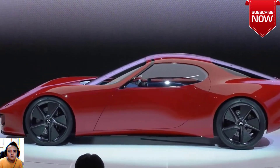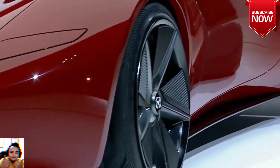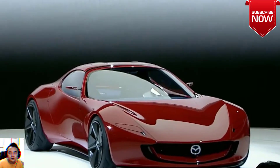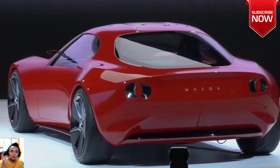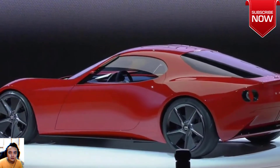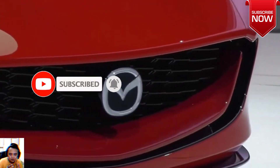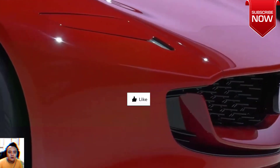Under the hood lives a hybrid system pairing an unspecified number of electric motors with a twin-rotor rotary engine. Mazda says the rotary engine is used for power generation, implying that it is simply a range extender that charges the battery and doesn't directly drive the wheels. Mazda uses a similar setup in the MX-30 eSkyActiv REV, revealed earlier this year for global markets with a single-rotor engine serving as a battery generator. Mazda says the Iconic SP's engine runs on a carbon-neutral fuel, but it can also burn various fuels such as hydrogen.